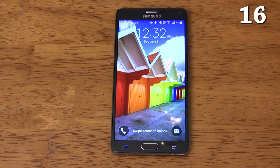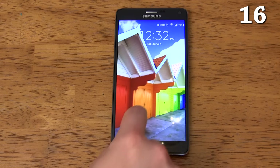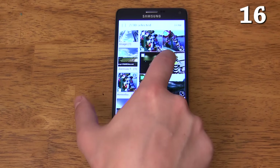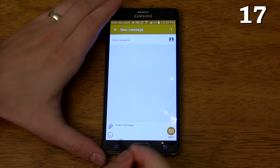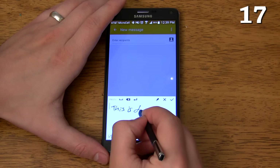You can set up a dynamic lock screen wallpaper that automatically pans and zooms across randomly generated images based on your interests. You can also set it up to work with your own photos. You can enable direct pen input then tap the T icon anywhere you can enter text to handwrite words instead of using the keyboard.